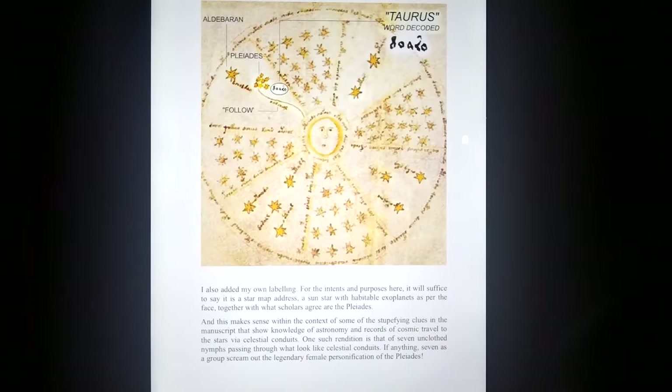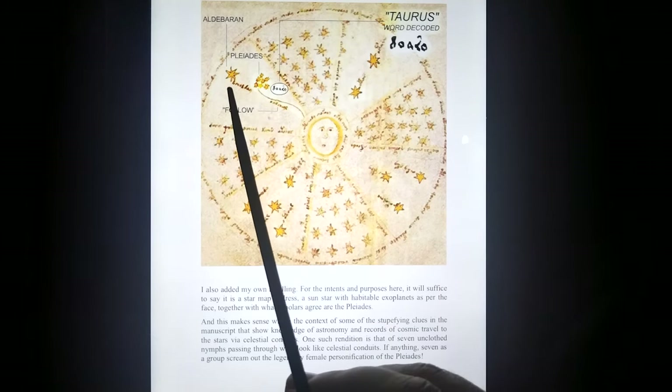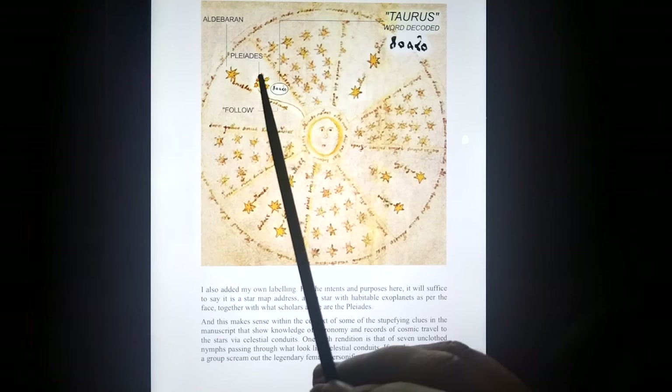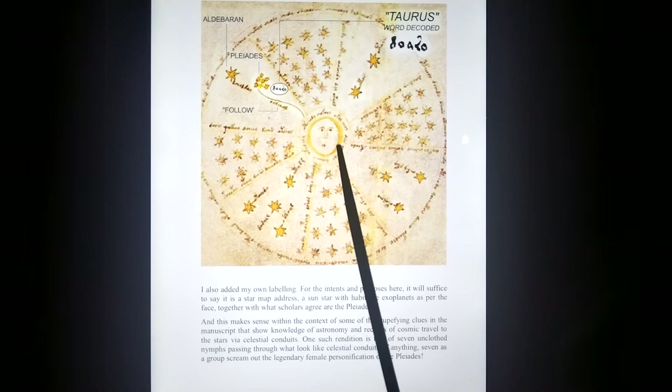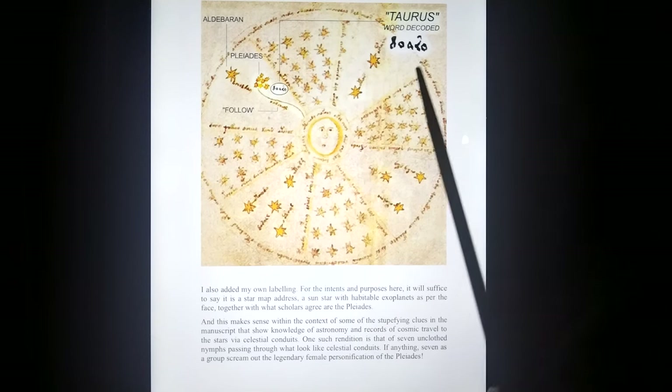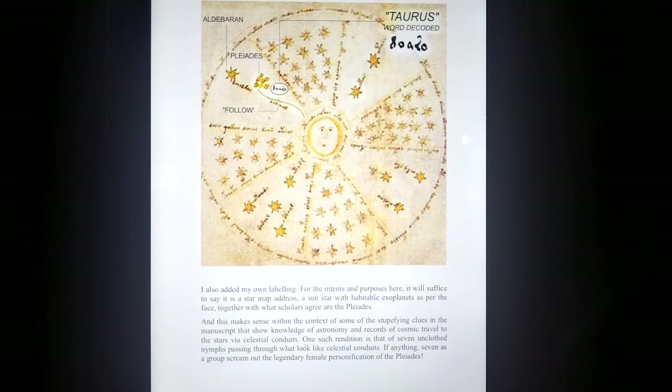Looking at the Voynich manuscript, it shows, quite interestingly, a reference to what is obviously the Pleiades, and a line from it to a sun with a face on it, just like Mars. And the word Taurus is decoded from that word there — one of the only words to be decoded on the Voynich manuscript. Taurus. Surprise!